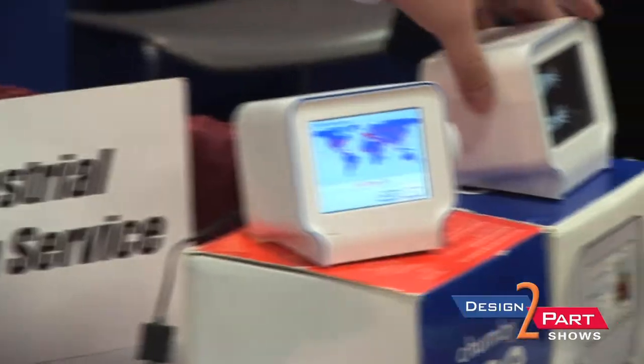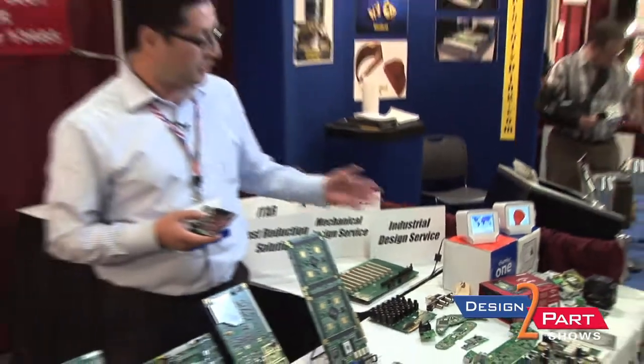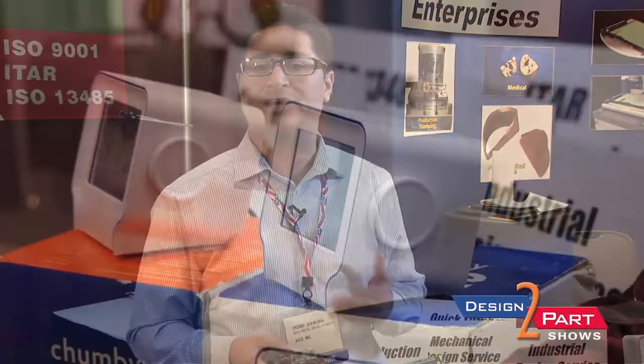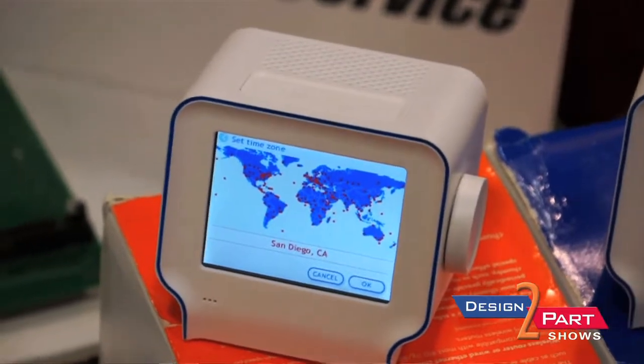These interesting devices are called Chumby One. They are small computers — ambient devices with a Linux operating system that help you access your internet life on a daily basis without you having to actually operate it. We helped them design the whole enclosure and the inside as well.